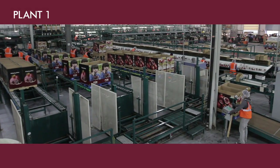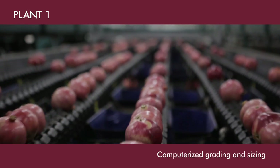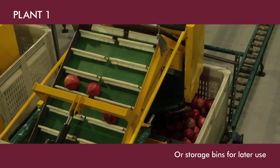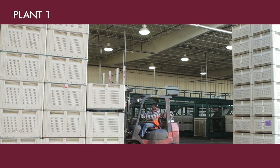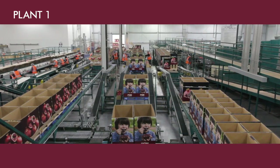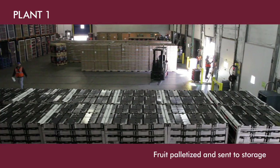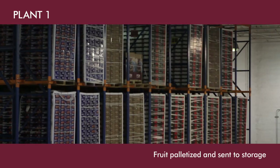In Plant 1, a computer-operated camera grades and sizes each pomegranate. Fruit that is to be packed immediately gets a PLU sticker and is placed in display bins or cartons. Fruit that will be stored for later use is put into bins called setbacks — they're called that because fruit is literally set back until it's needed. With all the different size, grade, and package types, there are over 100 SKUs. After the fruit is packed, it is palletized and sent to finished goods storage, where it stays until it's shipped.